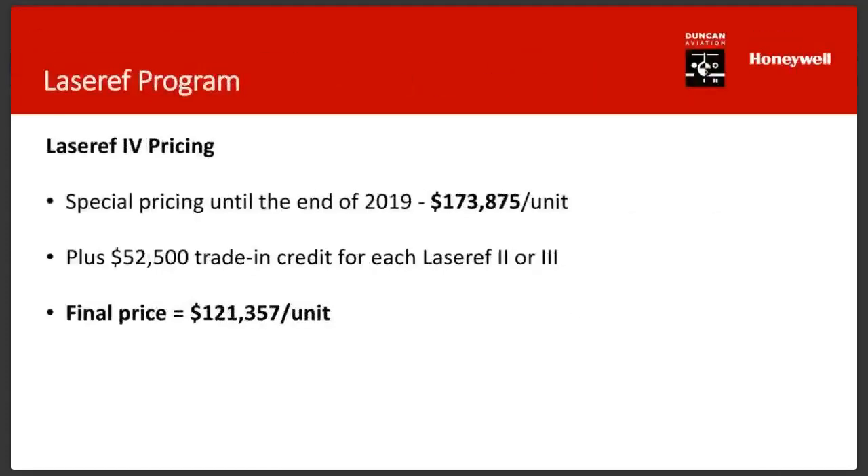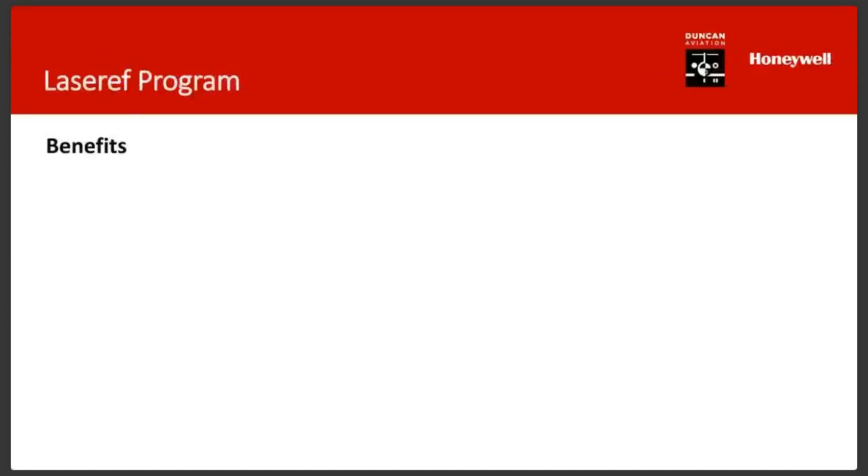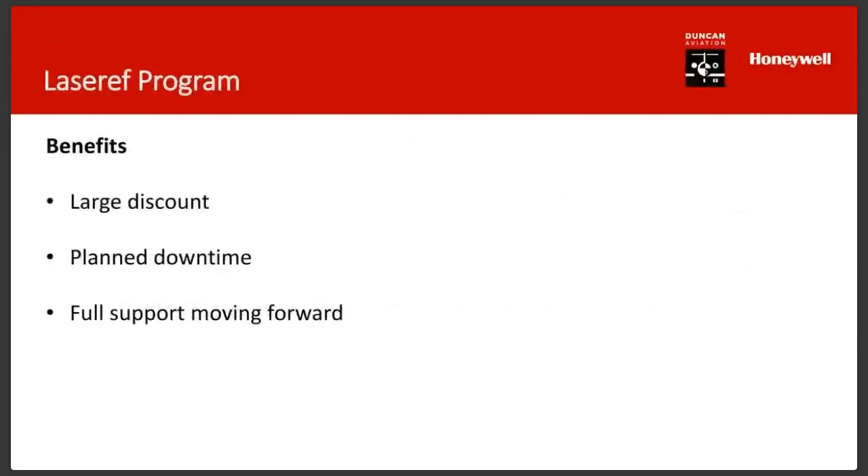Some of the key benefits of upgrading: the larger discount available through 2020, and planned downtime. John has seen that operators want to control the experience — if you plan ahead, it's just a couple of days down, and you don't get caught out in the field. The big thing is also full support moving forward. The LaserRef 2 and 3 are running out of parts, but with the 4, Honeywell has plenty of repair capability and can support it for quite a long time.